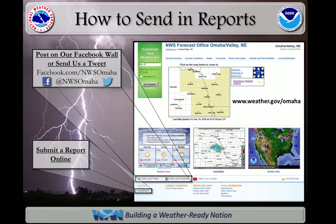Facebook and Twitter are great ways to send reports and pictures of what you are seeing. An additional location is the website for the National Weather Service Forecast Office in Omaha Valley.